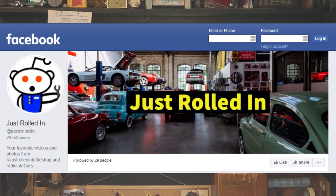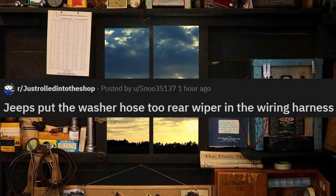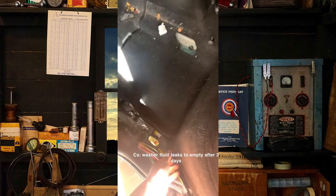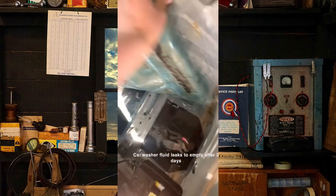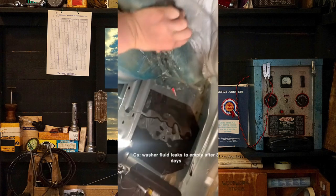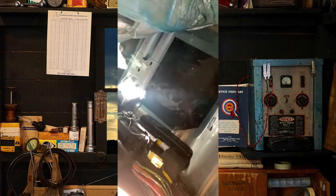Hey guys, welcome to a new episode of Just Rolled In. Jeeps put the washer hose to the rear wiper in the wiring harness — it's a freaking built-in swimming pool in the back of this Jeep. Let me know if you guys have ever seen this before. I would be one salty person if this was my Jeep.